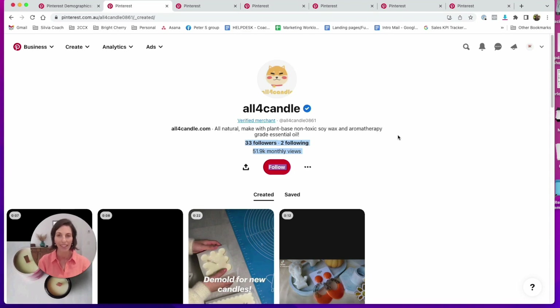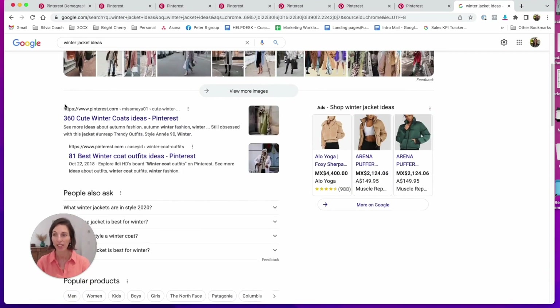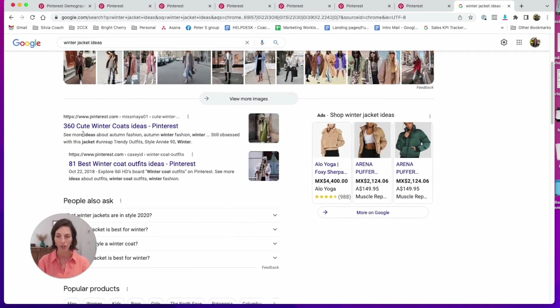And that's not all — the best thing is that Google loves Pinterest and Pinterest loves Google. They are constantly making sure Pinterest results come at the top of Google searches, just like here. I just Googled 'winter jacket ideas' and Pinterest straightaway came up first.